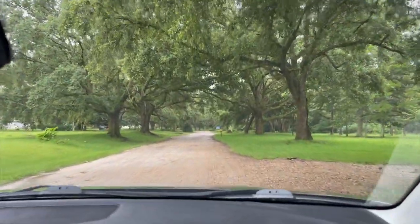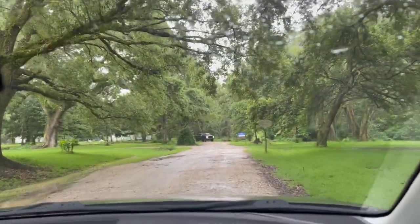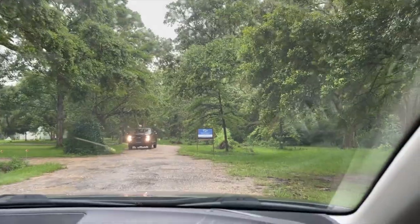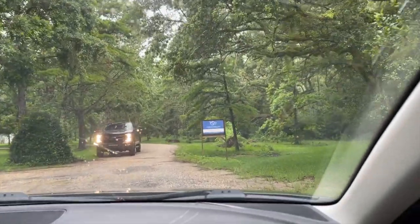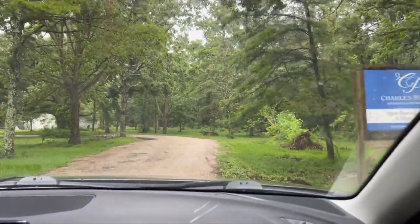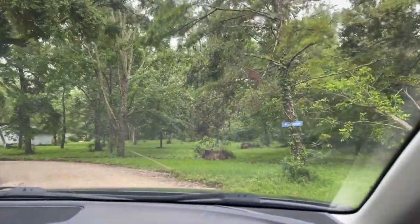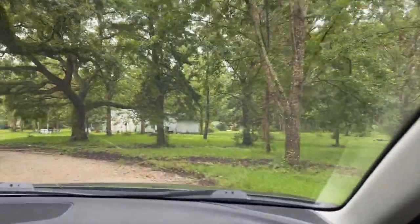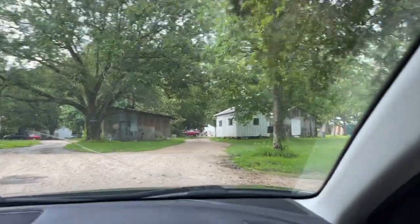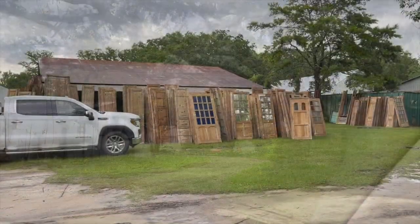They're open Thursday through Saturday. She said it would blow my mind, all the stuff we would see out here. Oh, see those doors sitting out there! They said to just keep going straight — antiques that way.